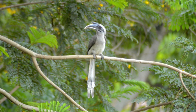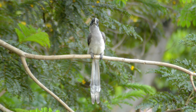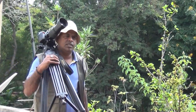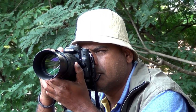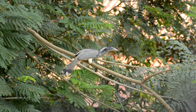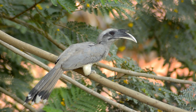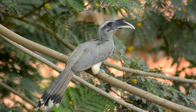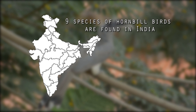Today I am going to narrate the lifestyle of a beautiful bird which lives in the neighborhood of human settlement. I was able to study its behavior by following it for months with my camera, 12 hours a day. The bird is none other than the Indian Grey Hornbill, Ocyceros birostris, which is a common hornbill found on the Indian subcontinent. There are 9 species of hornbill birds found in India.